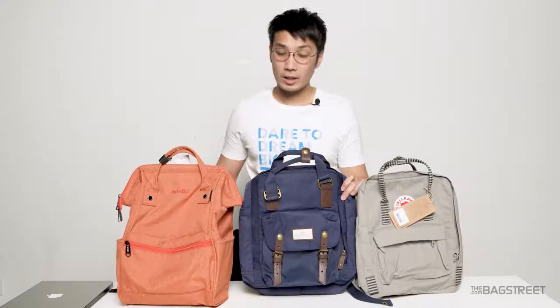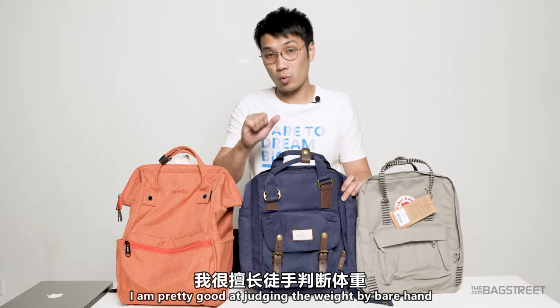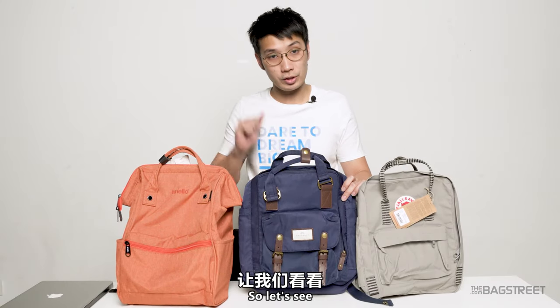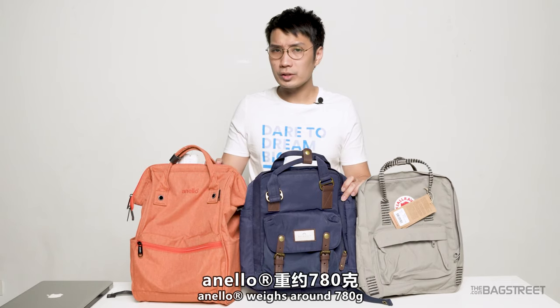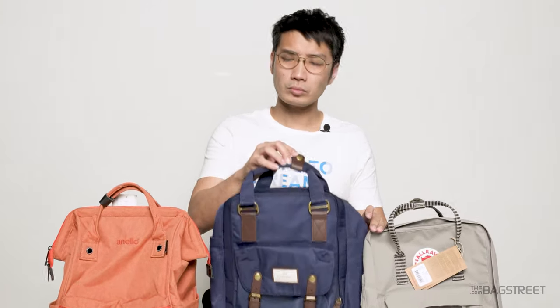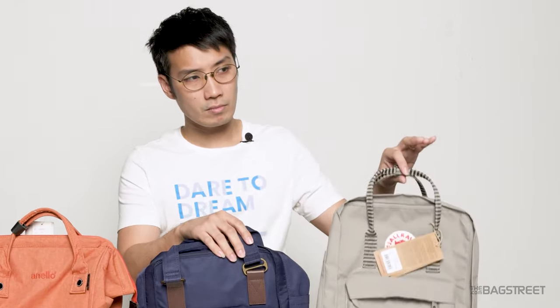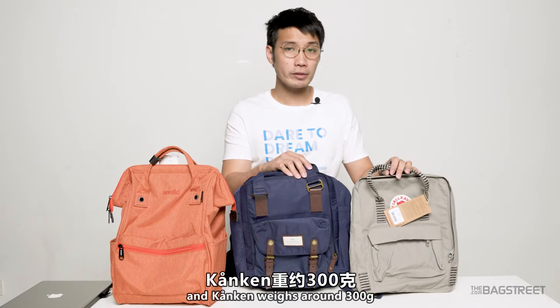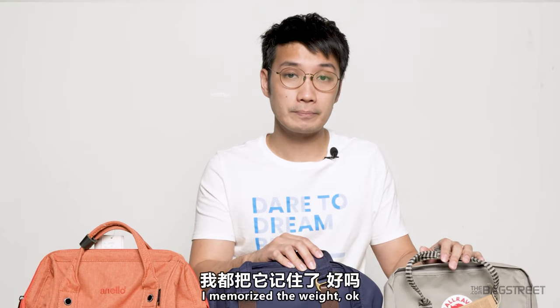Now let's check out the weight of each bag. I'm pretty good at judging weight by bare hands so let's see. The Anello weighs around 780 grams, the Donut weighs around 700 grams, and the Kånken weighs around 300 grams. Of course I'm just kidding — I memorized the weight.